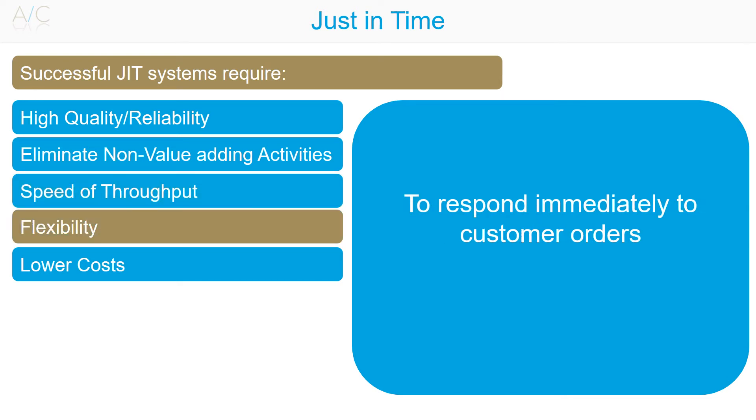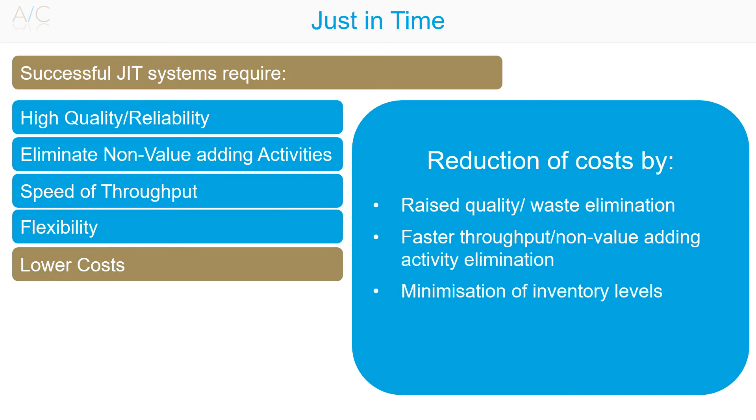Flexibility: a flexible workforce and supplier system is needed in order to be able to respond immediately to customer orders. Lower cost: another objective of Just-in-Time is the reduction of costs through raised quality and the elimination of waste. This can be achieved through total quality management.